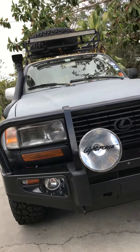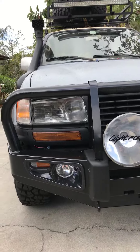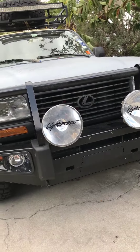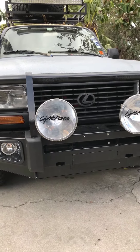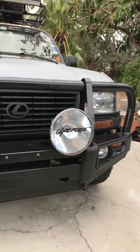Hey guys, just wanted to show you a little update on my Land Cruiser. I put these Lightforce lights on — they're like 9 or 10 inches long, huge, 35 watts... 100 watts, extremely bright. Just wanted to show you guys these really cool lights.